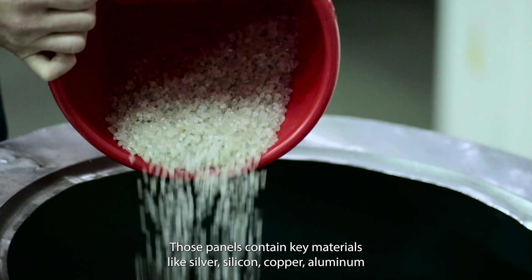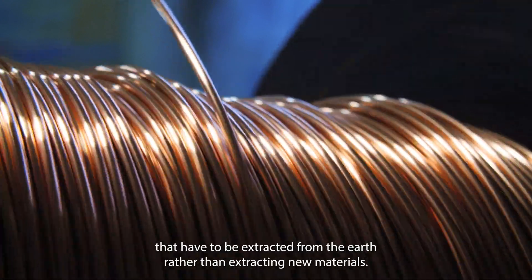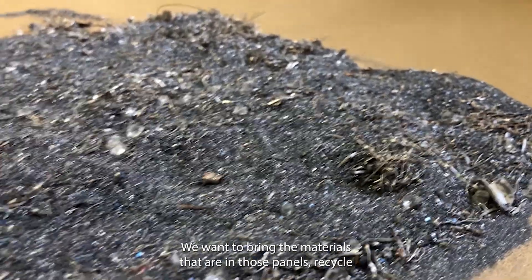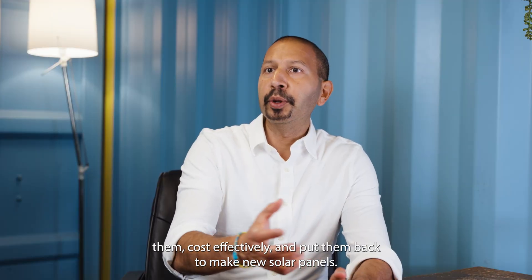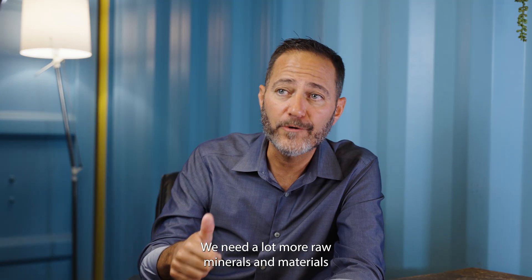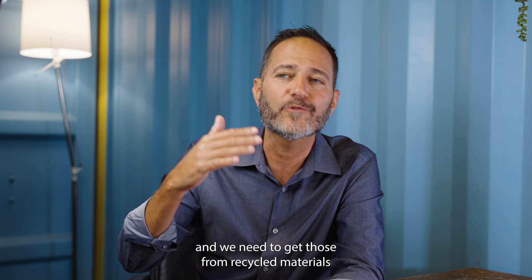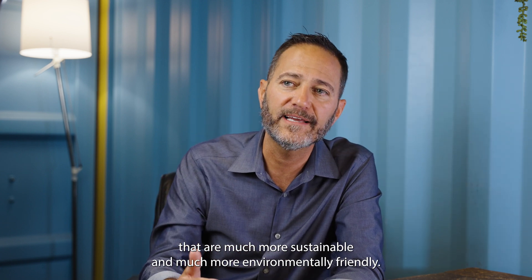Those panels contain key materials like silver, silicon, copper, and aluminum that have to be extracted from the earth. Rather than extracting new materials, we want to bring the materials that are in those panels, recycle them cost-effectively and put them back to make new solar panels. We need a lot more raw minerals and materials that go into the solar supply chain, and we need to get those recycled materials that are much more sustainable and much more environmentally friendly.